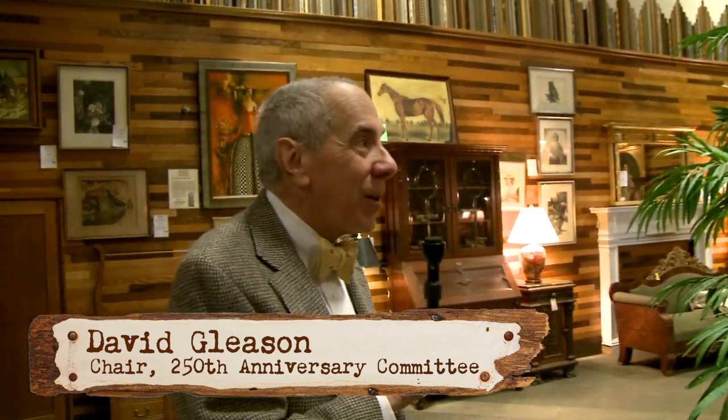Thank you for speaking with us today. Could you introduce yourself and tell us why we're talking to you? My name is David Gleason and I have been involved with the Preservation Society for a while. I am now chairman of the 250th anniversary committee for the construction of the Robert Longhouse in Fells Point. I'm a historian, I'm an architect, I do a lot of historic preservation work, so this is something I have a great interest in.